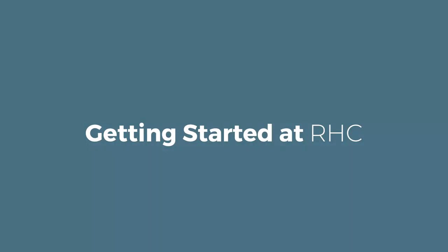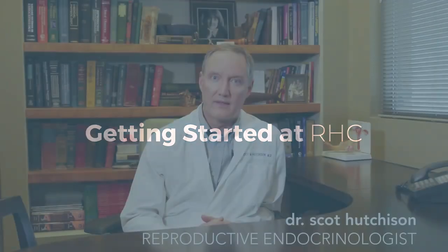Hi, I'm Dr. Scott Hutchison. This is the consultation room where we do the initial visit and intake. Patients usually will fill out a patient history form and submit that either by email, fax, drop it off, or mail it back before the visit so that we can review all that information.